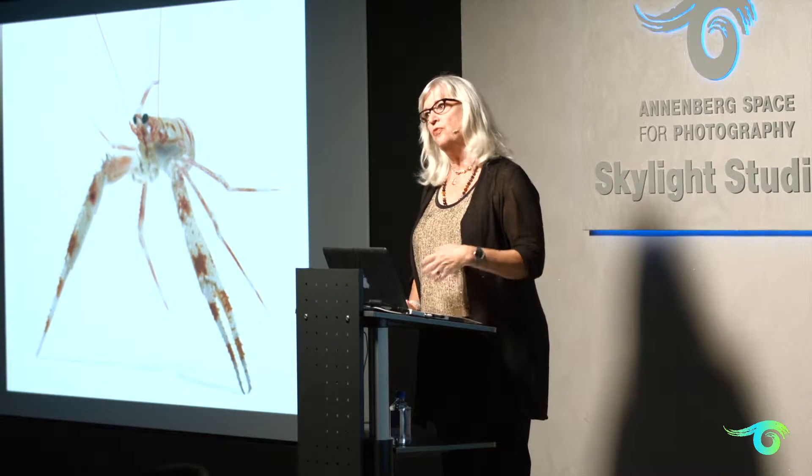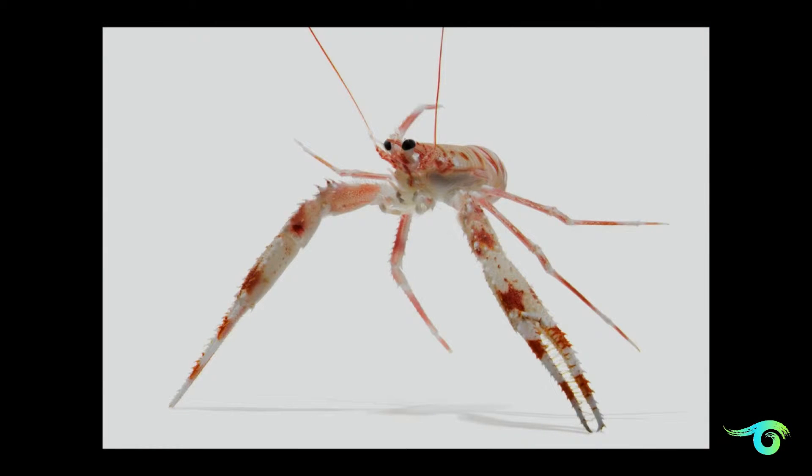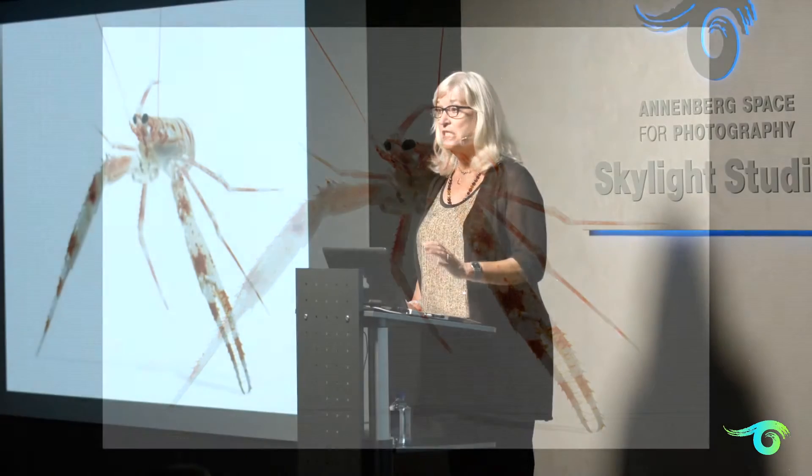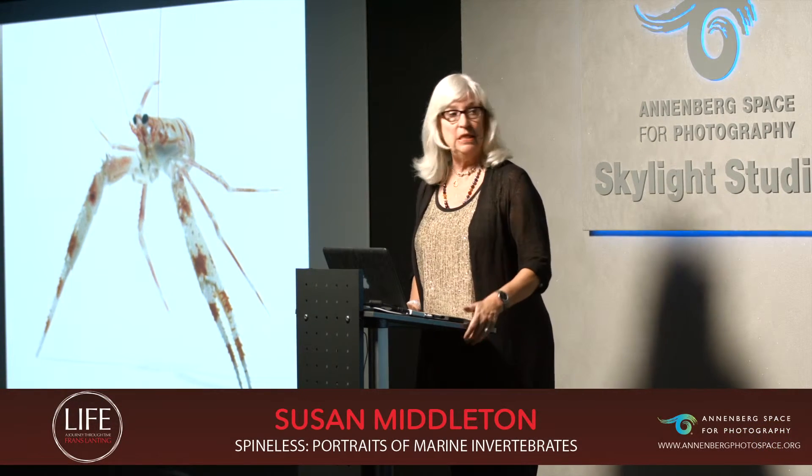It turned out, upon further investigation, that it was a new species to science. The scientists on that expedition actually collected the animals, which was a little difficult for me because it meant that my photographs of the living animals were sort of like their swan song, and then they were euthanized and collected in alcohol. When the scientists weren't sure what it was, they had to collect the specimen to do the detective work to determine the species and also to do the DNA work.